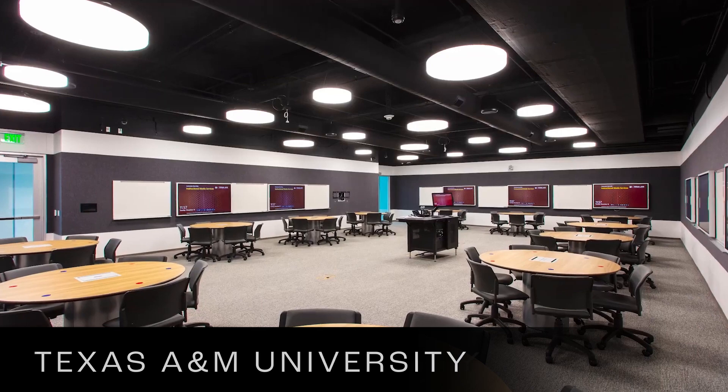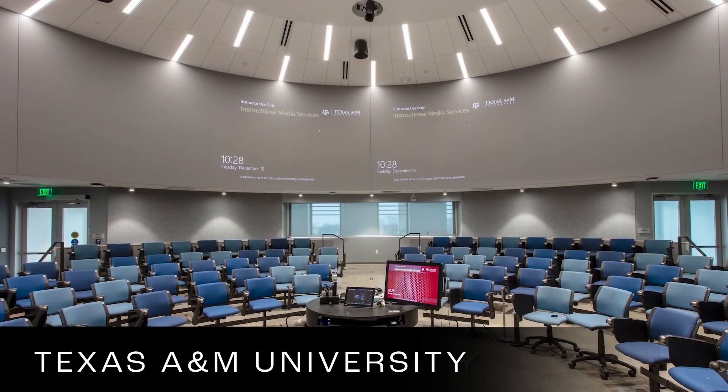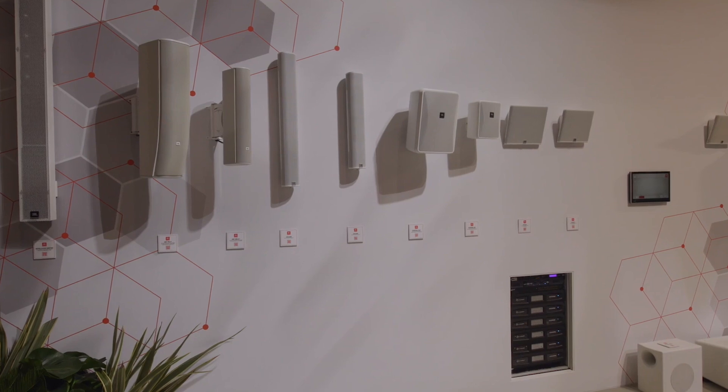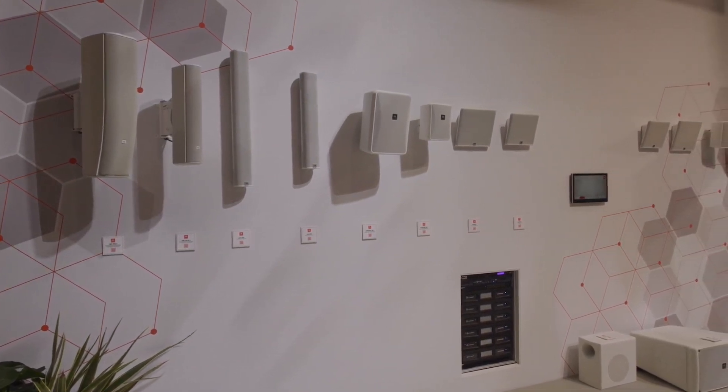There are a variety of different factors that contractors and designers try to balance when they make a decision on the speakers they go with, and the Control Contractor line was designed to offer a breadth of options to fit both the contractor's needs in the field as well as the architects' and integrators' needs.